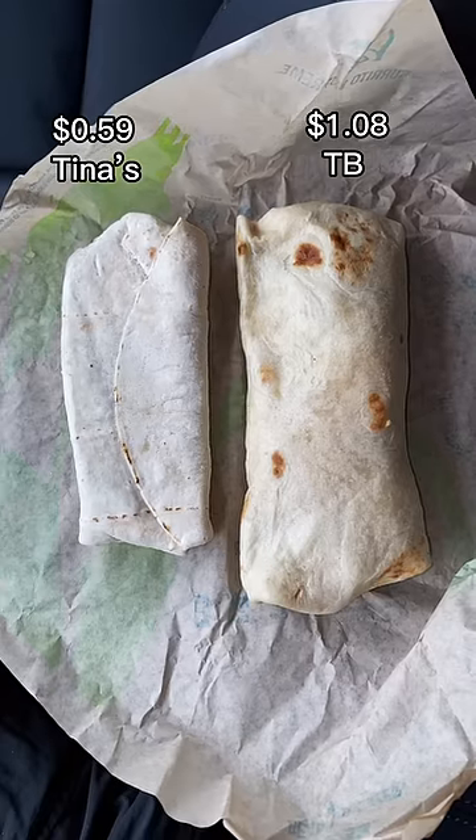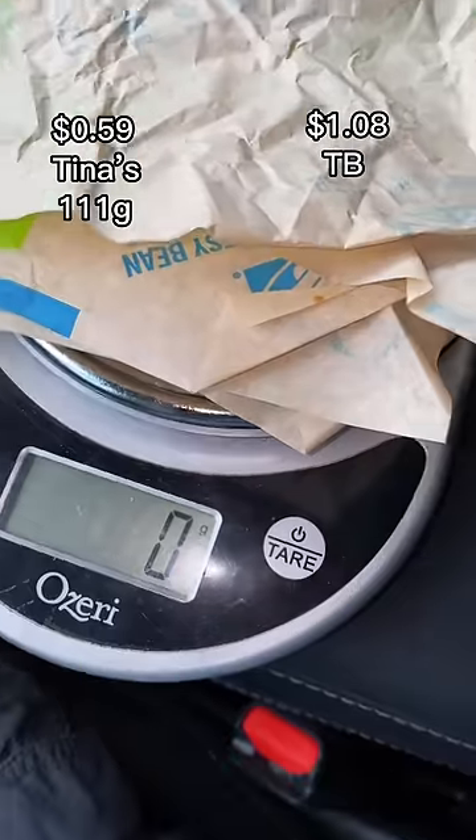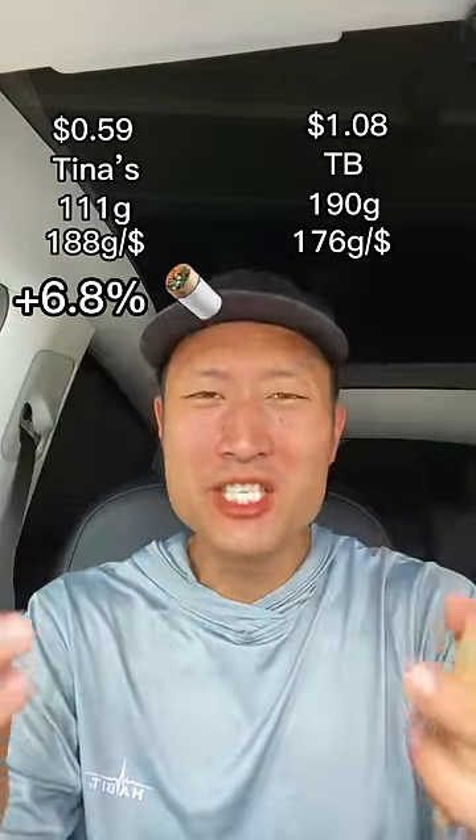Here they are side by side. Tina's weighs 111 grams, Taco Bell weighs 190 grams. Doing some math, we see that Tina's gives you 6.8% more burrito per dollar — not much. Let's see how they taste.